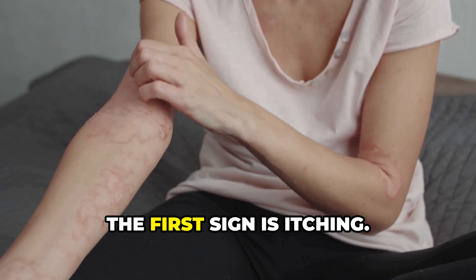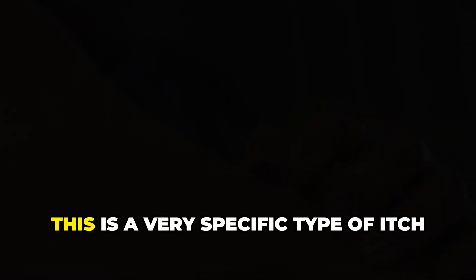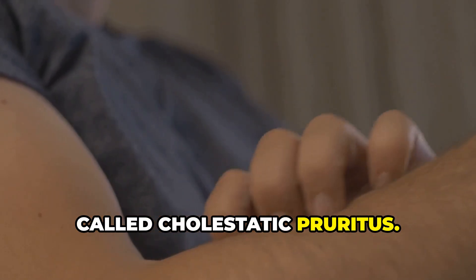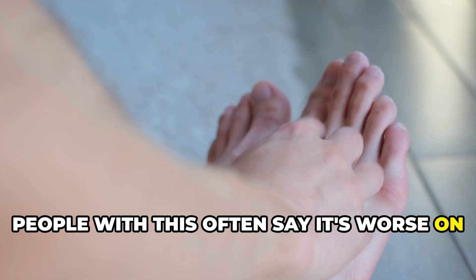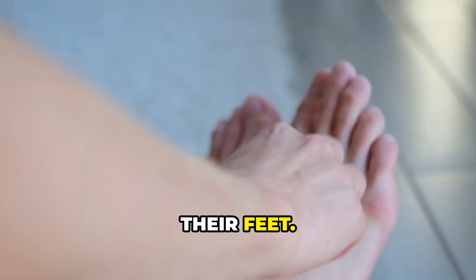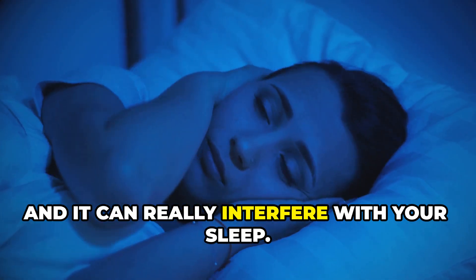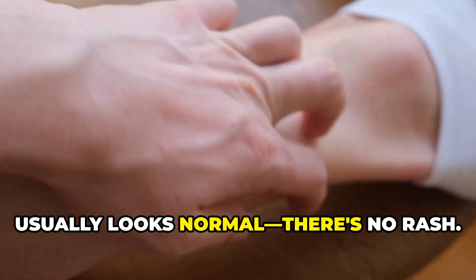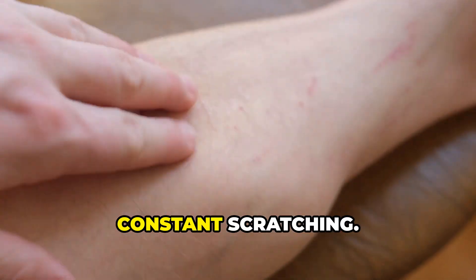The first sign is itching. This isn't a normal itch from a bug bite — this is a very specific type called cholestatic pruritus. It's a deep, persistent itch that scratching doesn't seem to help. People with this often say it's worse on the palms of their hands and the soles of their feet. It also tends to get much worse at night and can really interfere with sleep. What's interesting is the skin usually looks normal — there's no rash, and the only irritation you see is from the constant scratching.